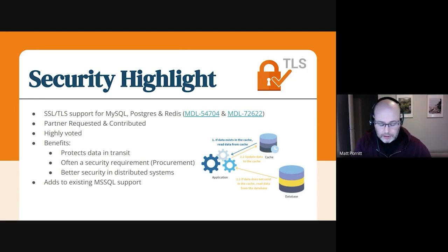It gives you much better security in distributed systems — where your database and your application servers are not on the same physical machine, they're in different sides of the data center or in different physical locations. It's also often a security requirement in procurement. Our people on the services team who are actually making money selling the product — this often comes up. It's either a yes or no requirement. You either meet it or you don't. And now we do, which is really, really cool.